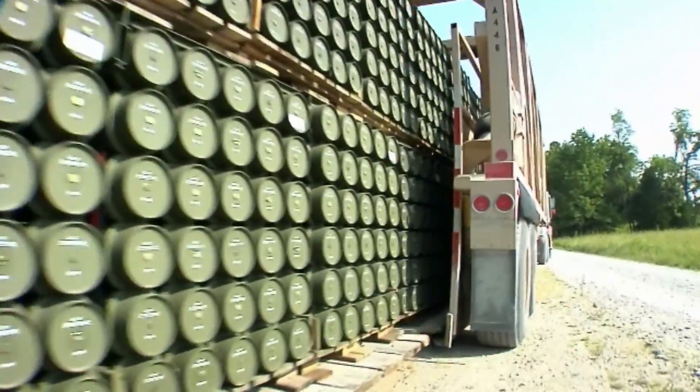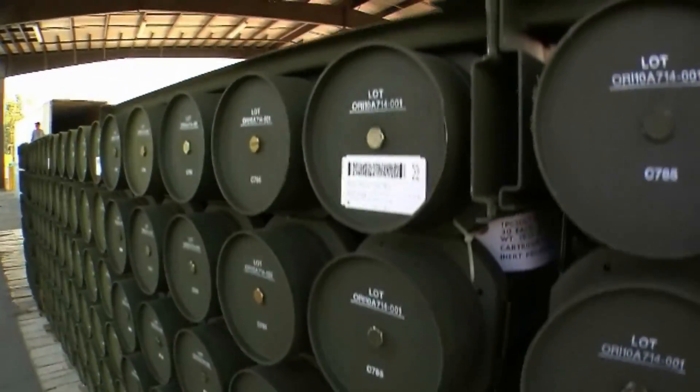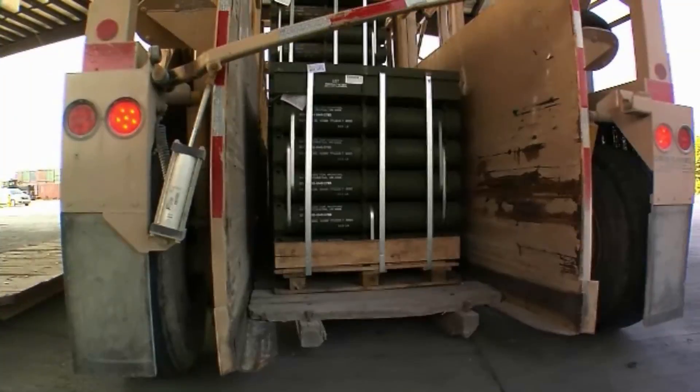Bluegrass Army Depot receives shipments from all over the United States by truck and by rail. Every day, a dedicated workforce unloads, inspects, and stores conventional ammunition. And when it's needed, it gets to the warfighter on time, every time.